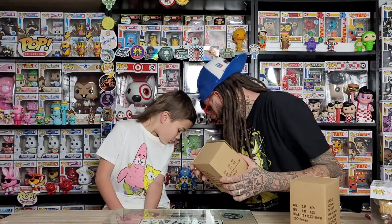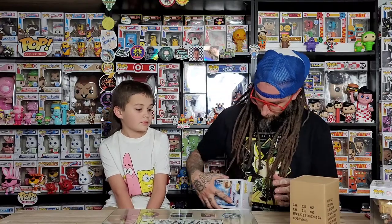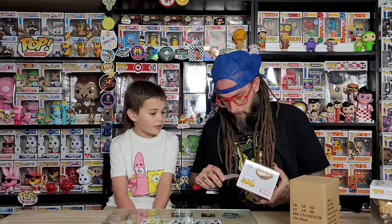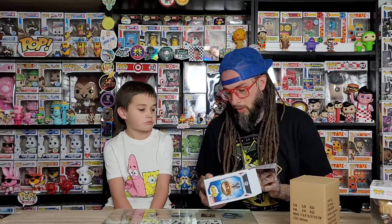These next two are Funko Shop exclusives. So this is the Funko Shop Stan Lee from Endgame — he's got his glasses. This one's really cool. It's like his last appearance; I think this was his last appearance in a movie so far, but I don't know if they filmed more that he's going to be in.